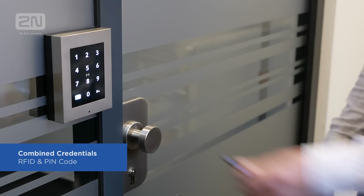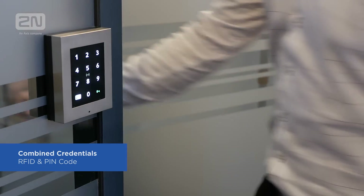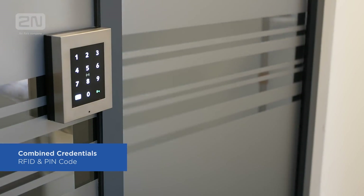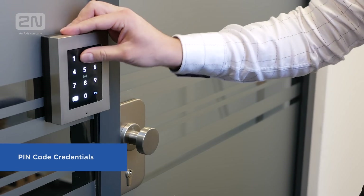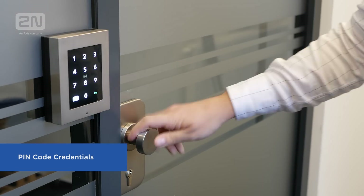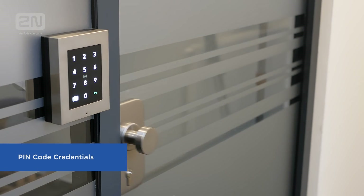A combination of these credentials could be used to access an area with a higher level of security, where a user must prove their identity by both swiping their card and entering a PIN code. Or the keypad could be used as a backup where users have forgotten their RFID cards, or for other users who have just time-limited access to the building via a PIN code only.